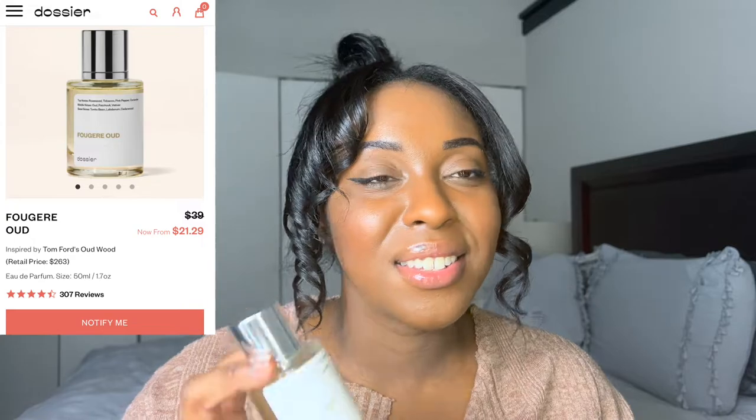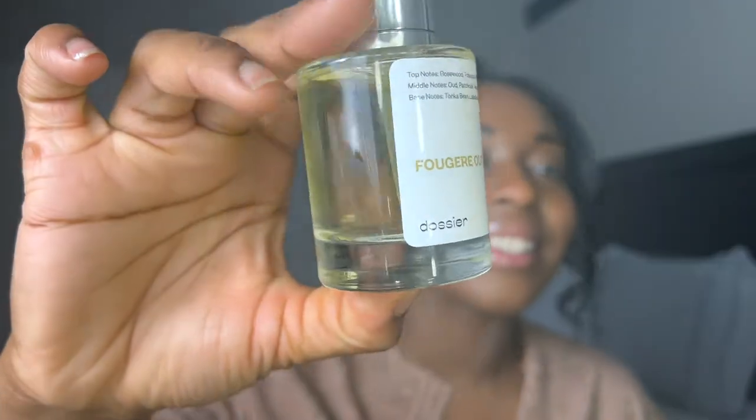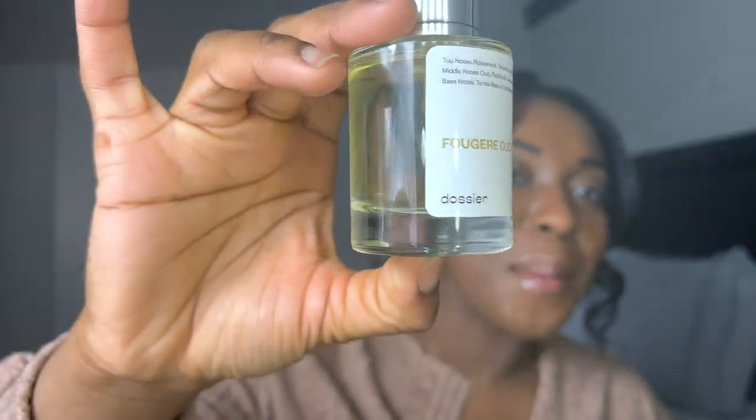Next up from Dacier I have — excuse me if I say this wrong — Fugir Oud, inspired by Tom Ford Oud Wood. I am probably saying this so wrong. But here's the title for you guys. 1.7 fluid ounces again. This one has top notes of rosewood, tobacco, pink pepper, coriander, and cedarwood. I'm gonna spray this.